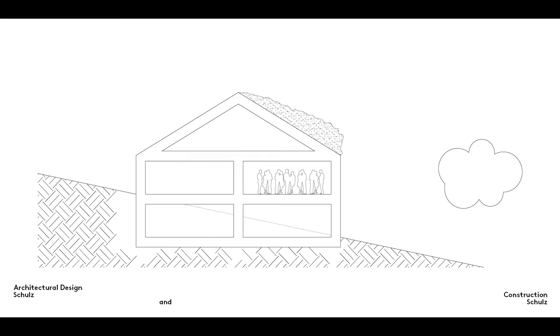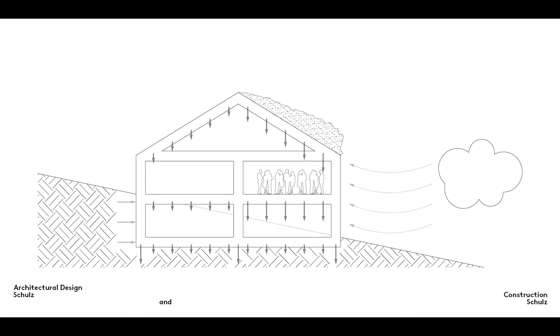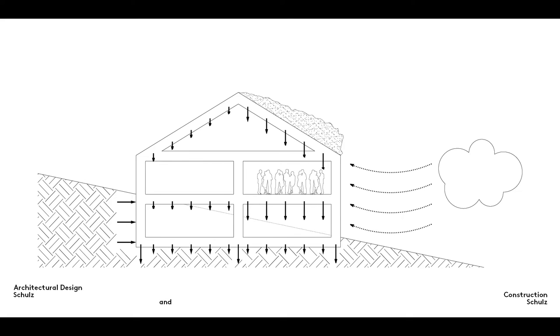They do form part of the load-bearing structure of a building, however. They absorb loads and transfer them horizontally to elements such as walls and supporting columns, which then transmit the loads vertically.